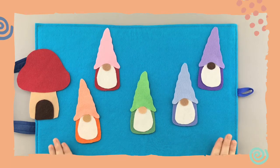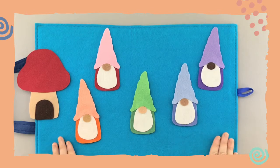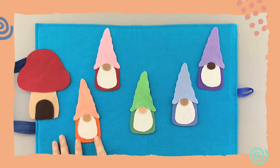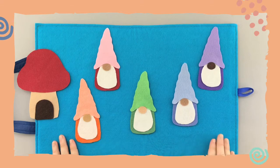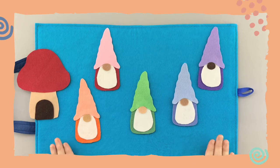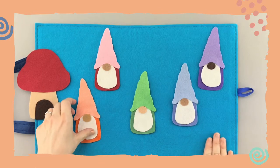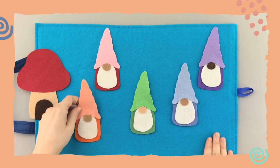The rhyme goes: 'Little snail, little snail, playing hide and seek — are you behind the something gnome? Let's take a peek!' And instead of saying something, we'll name a color. Let's start over here on the left with the orange one. Ready? 'Little snail, little snail, playing hide and seek — are you behind the orange gnome? Let's take a peek!' Let's see if that snail is behind the orange gnome.